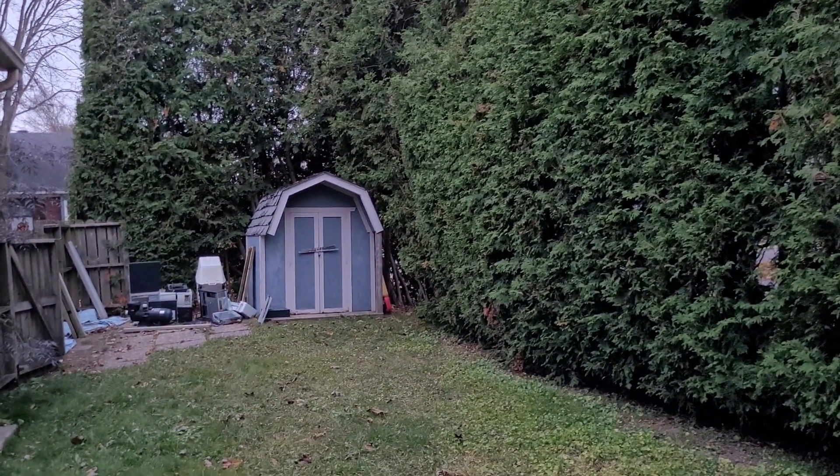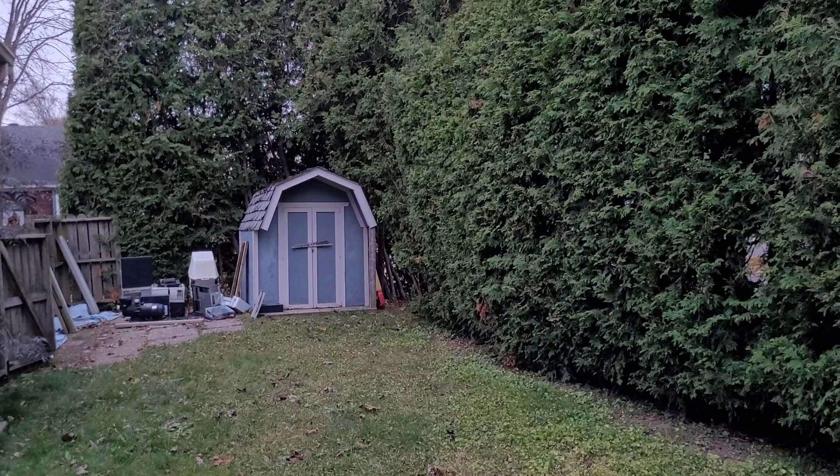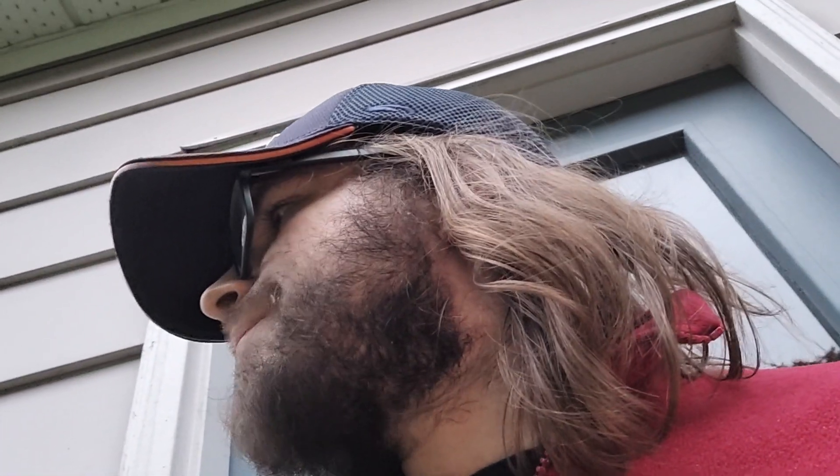Three weeks ago this level of darkness would have basically been eight o'clock, maybe 7:30 — somewhere around there. It's pretty bad and it's about to get worse because we're about to go off daylight savings time this weekend.